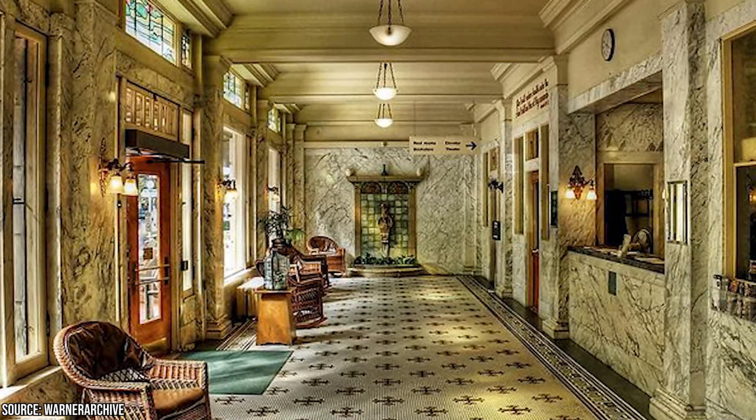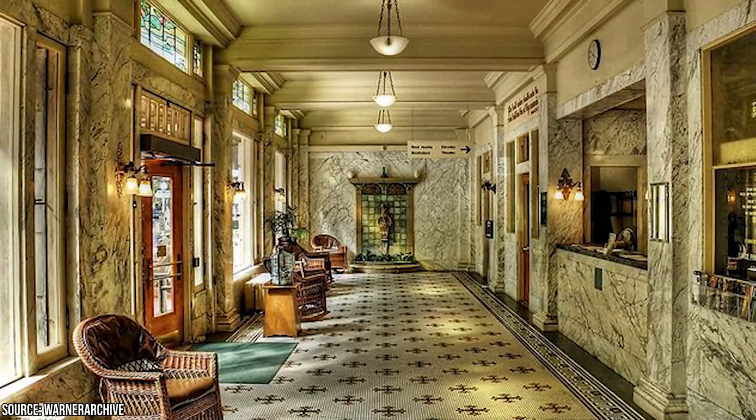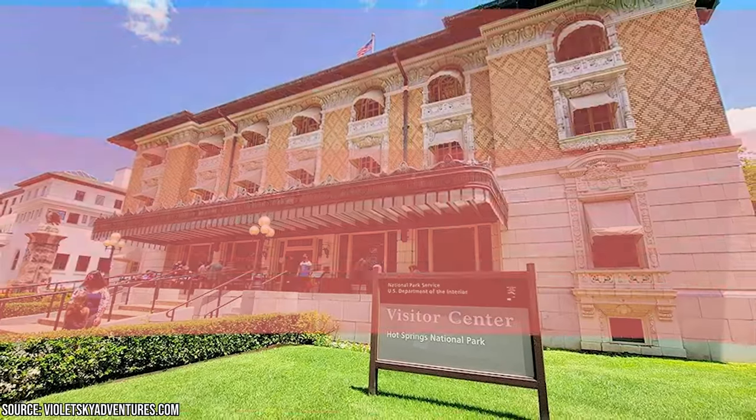The daily operation is 9am to 5pm, with the exception of the top two floors, which close at 4:45. A small fee is required to enter the visitor center.